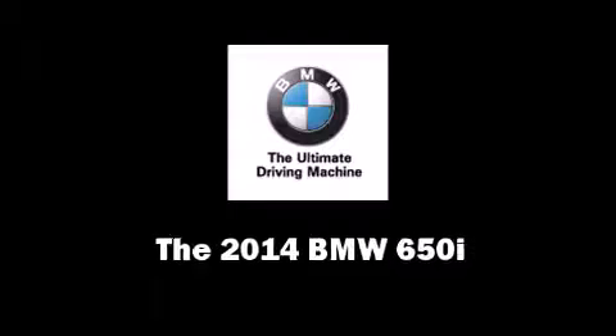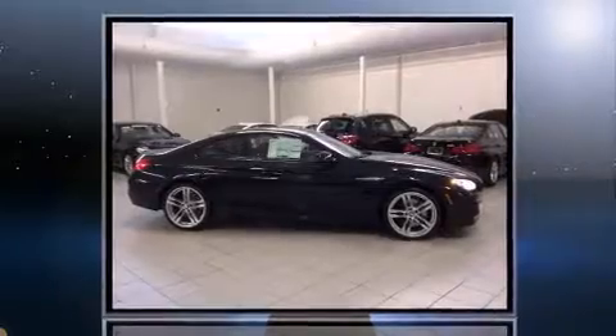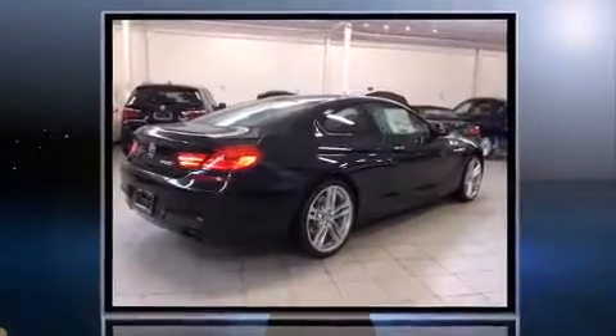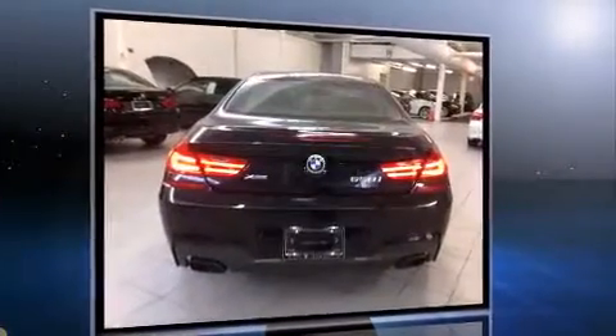Come test drive this 2014 BMW 650i. This two-door, four-passenger coupe is waiting for you to take home. BMW made sure to keep road handling and sportiness at the top of its priority list.